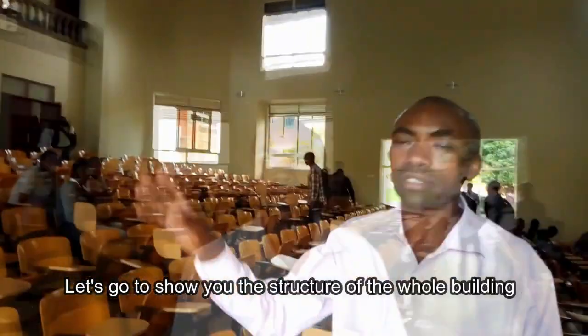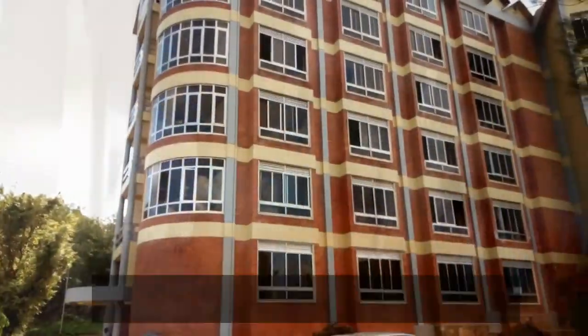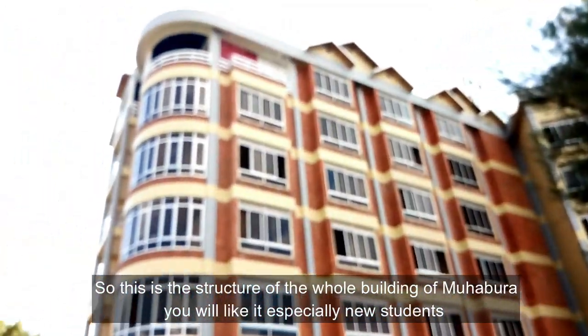So let's go to show you the whole structure of the whole building. This is the structure — the main building of Mahabura.